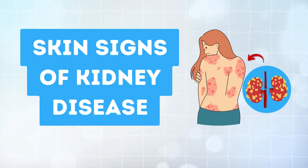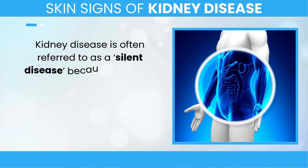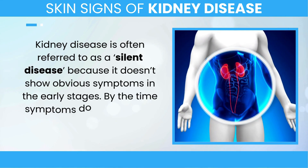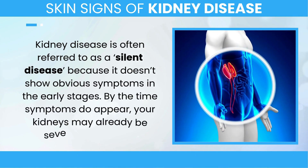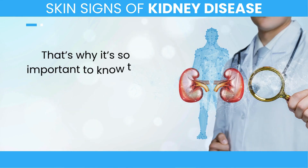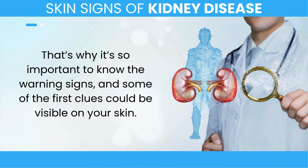Skin Signs of Kidney Disease. Kidney disease is often referred to as a silent disease, because it doesn't show obvious symptoms in the early stages. By the time symptoms do appear, your kidneys may already be severely damaged. That's why it's so important to know the warning signs, and some of the first clues could be visible on your skin.